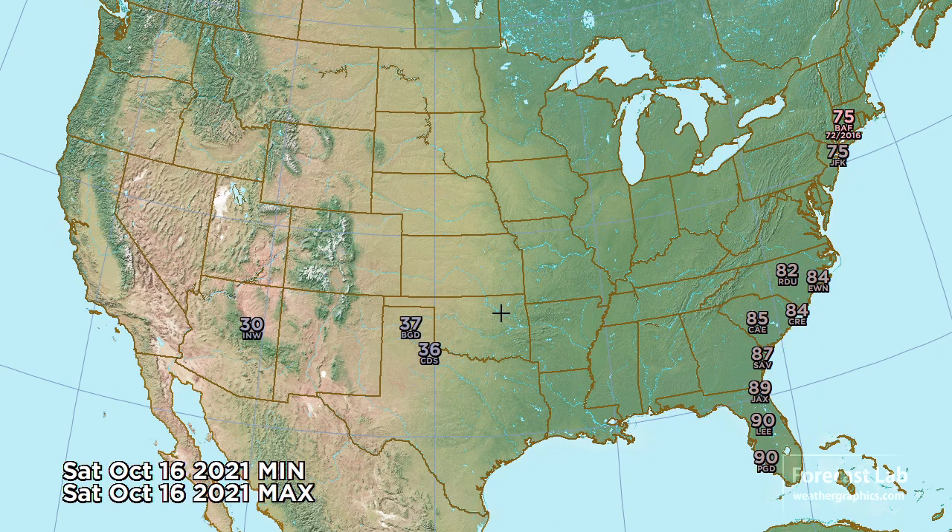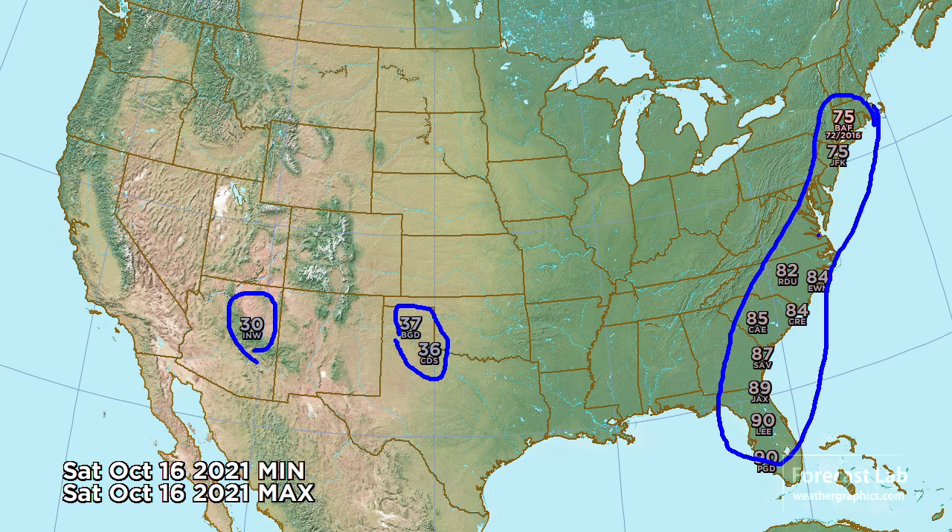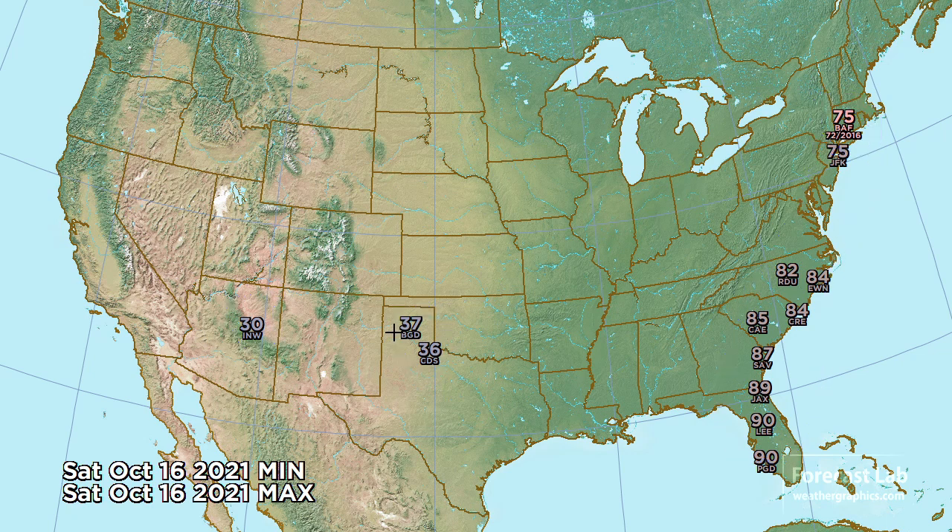For tomorrow morning, here comes the cold weather in the Texas Panhandle — coming down to 37 around the Amarillo area, 36 at Childress, and 30 at Winslow. For afternoon highs, coming up to 70s and 80s along the east coast, 75 in Connecticut. And that's about the only record breaker I see.